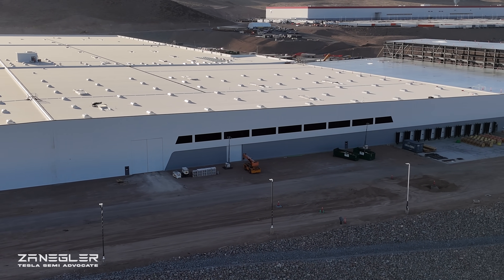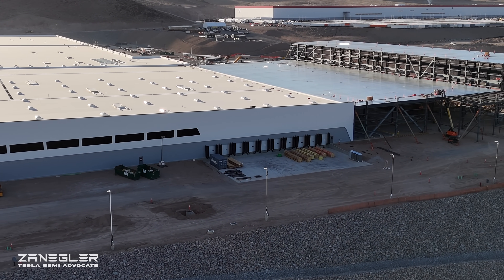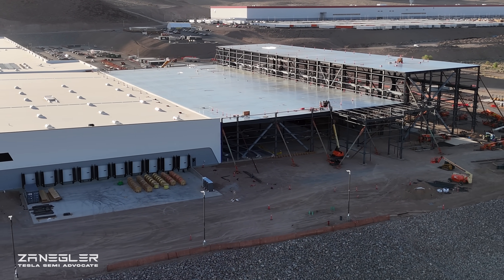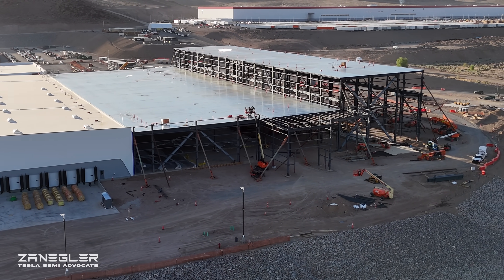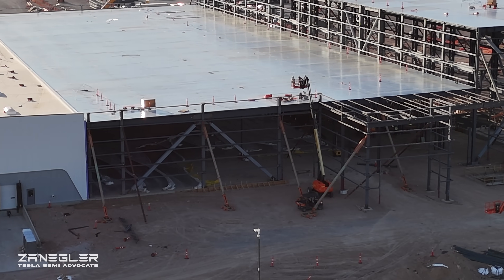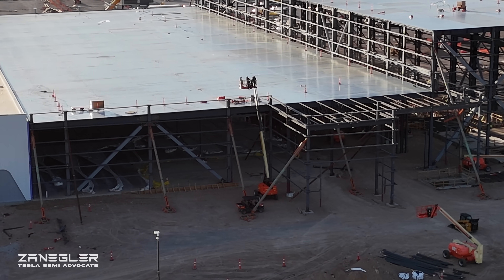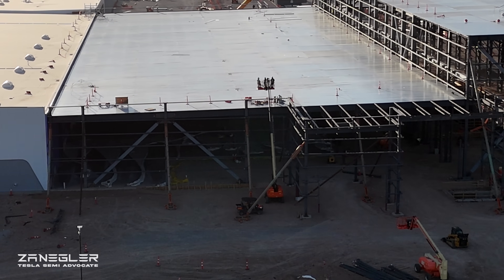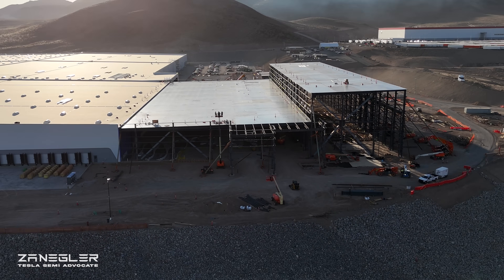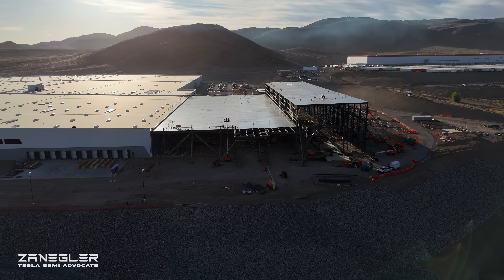Here we're going down the western edge of the building, coming up to the very exciting stamping section G. They still have the sky braces up, and most of the corrugated steel roof is in place except for a small area. It looks to me like they've expanded it — that little appendage used to just be standalone, and it looks like they've extended it. Let me know if you agree.